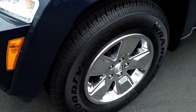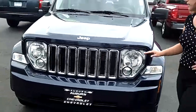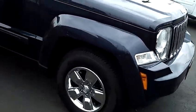Gorgeous midnight blue, chrome wheels, lots of tread. Those tires are practically brand new. No dings or dents, no scratches. This has been really well taken care of.